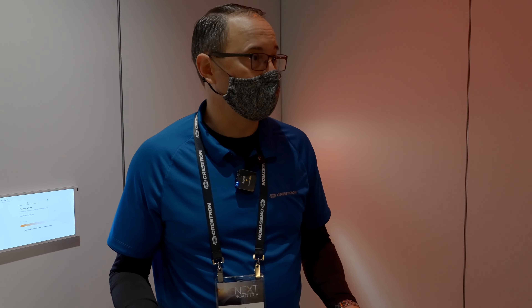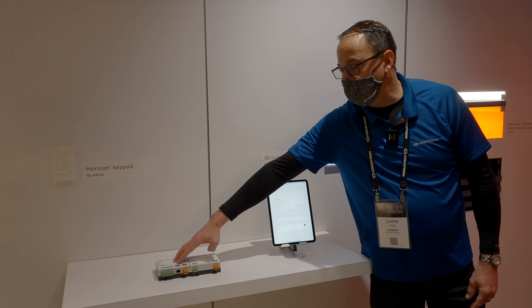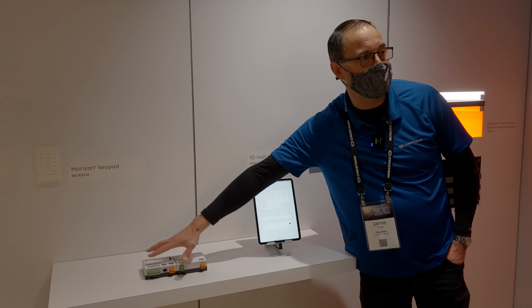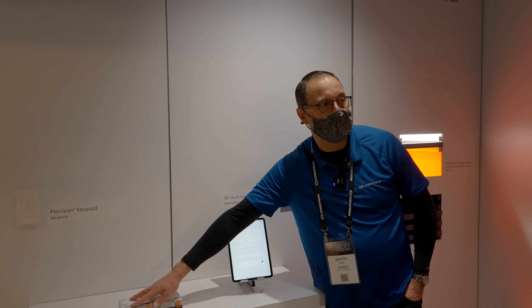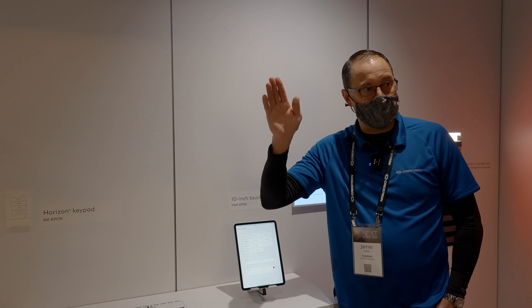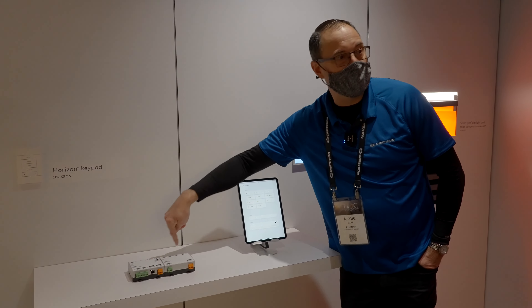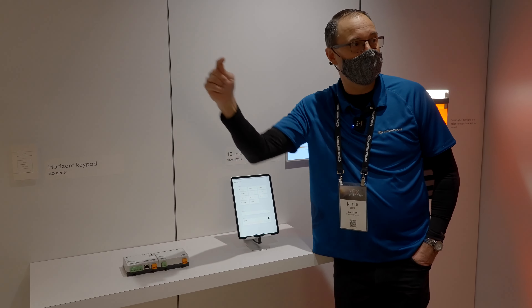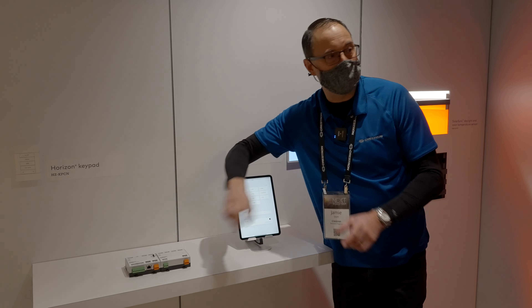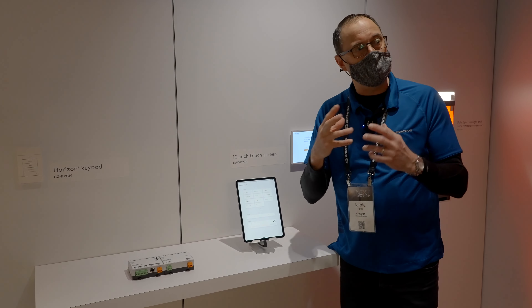This is our gateway and splitter — it's at the heart of the control. You've got a PoE gateway, and between the two of these devices, the pair can handle up to 85 different fixtures. Each fixture is going to have a constant 120-volt power supply. You bring CAT6 out to each fixture and daisy-chain to multiple fixtures, up to 31 fixtures on a run. All of the fixtures will then be grouped together because they're digitally addressable, and configured within Crestron Home.